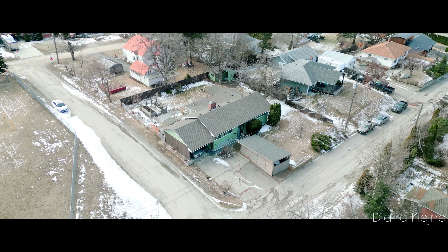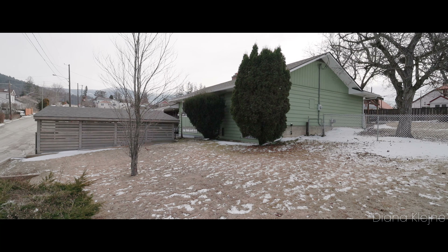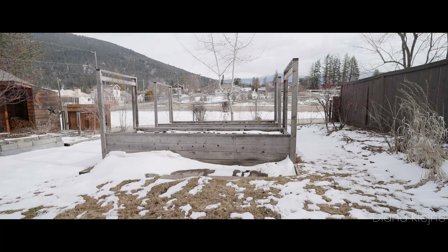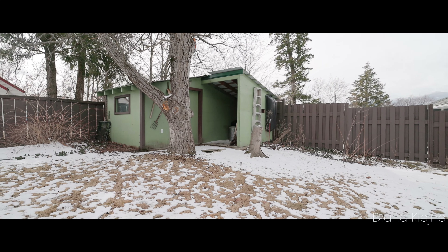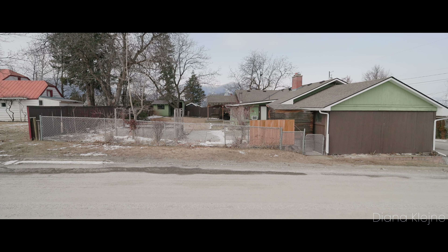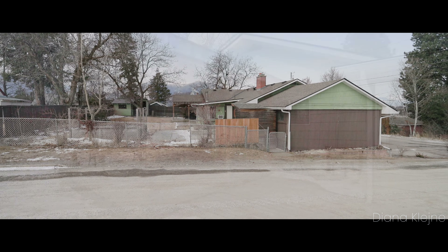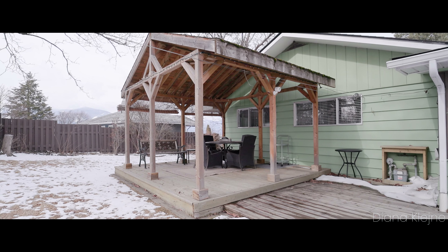The home sits on almost a 10,000 square foot corner lot and has the perfect outdoor space with a fully fenced backyard for pets and children, raised garden beds for the green thumb, mature shrubs, and a tool shed.